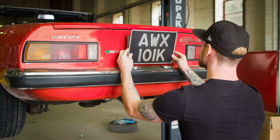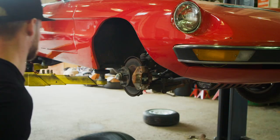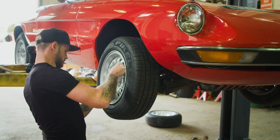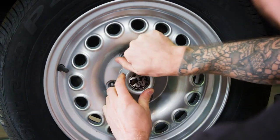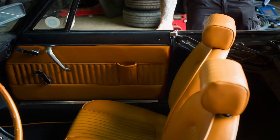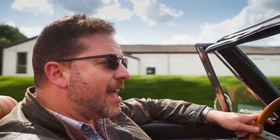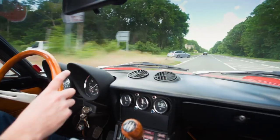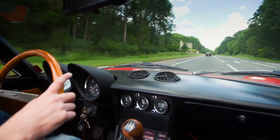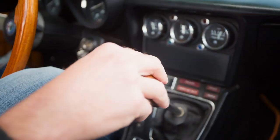Back at the workshop, the outside of the Spider is also undergoing changes. The thriving Italian Alfa Romeo aftermarket has yielded a more muscular set of alloy wheels. Once the bespoke gear knob and tan interior are in place, the finished car is ready to roll. Paul is delighted with how it came together — the new interior, wheels, tyres, headlights, and even the gear knob all make the car such a nice place to be.